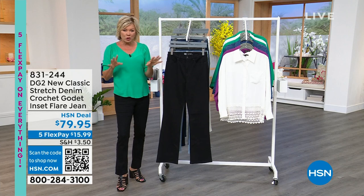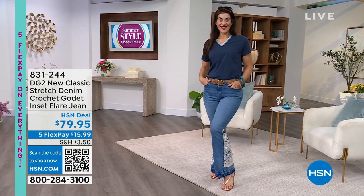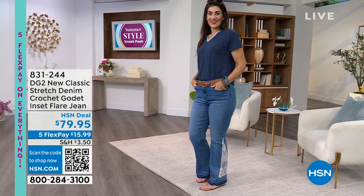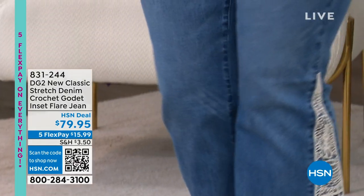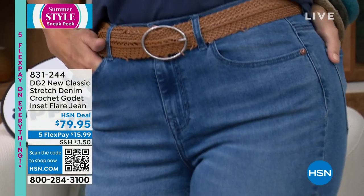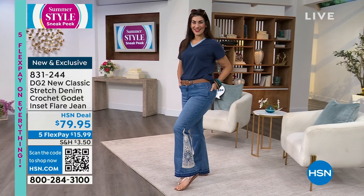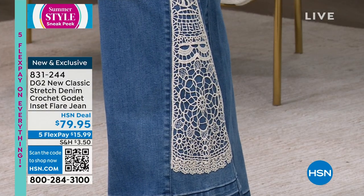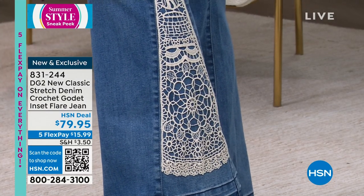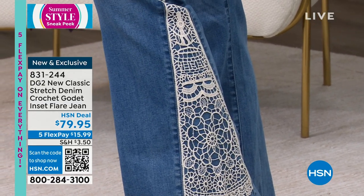Order early, because these have been selling out fast. We want to share a couple different versions of jeans. This is the classic stretch in the denims — the crochet godet. Look at that side panel from the knee down. How 70s can it get? Everything from the past comes full circle in the best of ways with the DG2 collection. It's really what Diane Gilman was all about in the 70s and continues to be today.